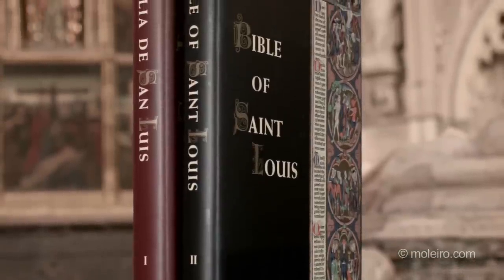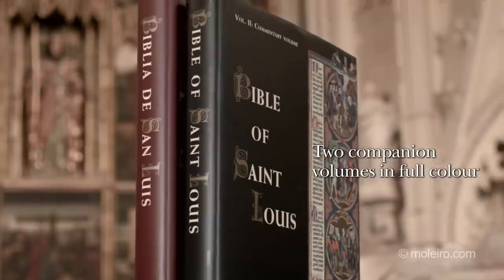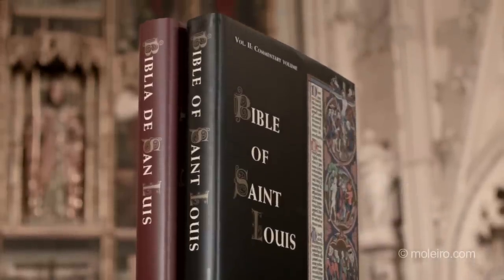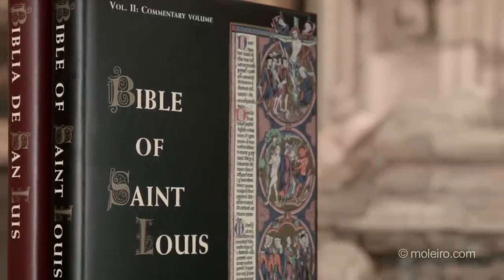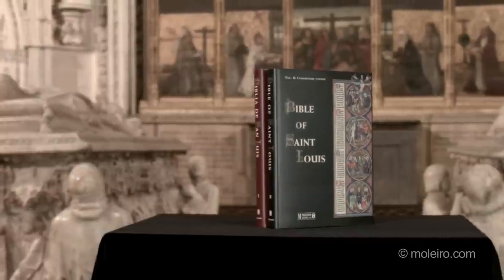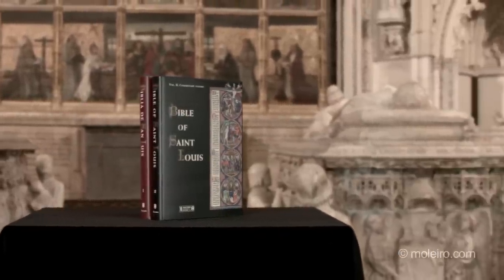This edition also has two companion volumes in full color, featuring studies by a team of acclaimed experts, including John Lowden, Yves Christ, Francisco J. Hernández, Manuel González, François Bowes-Flugge, and Yolanta Zaluska, coordinated by Ramón González.